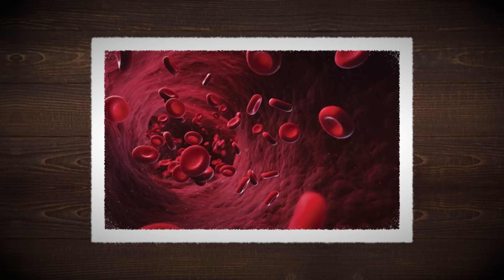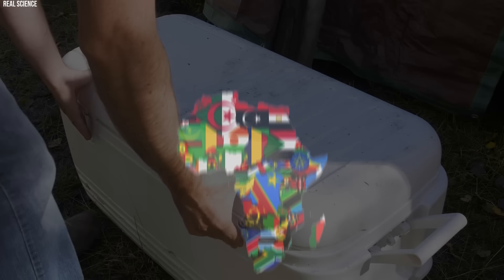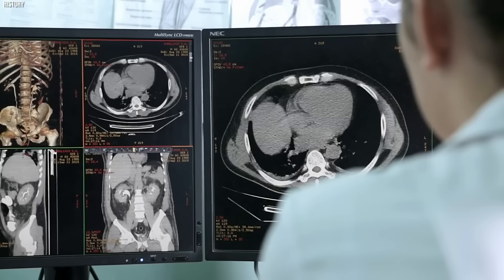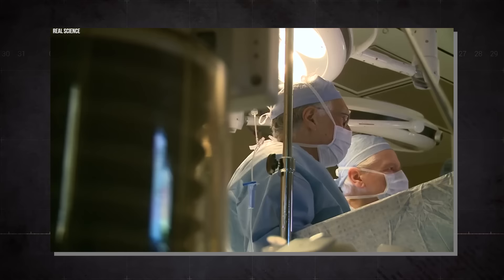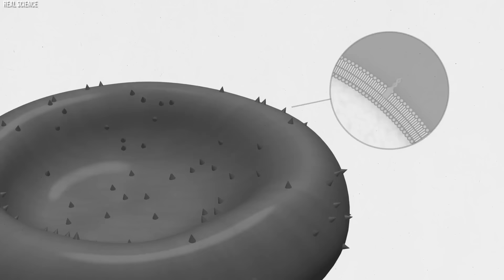Without the A or B antigens, type O blood presents a lower risk for certain diseases to take hold, offering a potential survival benefit. Some research suggests that type O blood might be better adapted to ward off severe forms of illnesses such as malaria, though the malaria theory is more relevant to the distribution of blood types in Africa than the Americas. The distribution of blood types across different populations is a fascinating study in human migration and adaptation. Globally, type O is the most common blood type, but its prevalence varies significantly from one geographic region to another. In the Americas, particularly among indigenous populations, the frequency of type O blood reaches remarkably high levels, suggesting a strong selection for this trait over millennia.